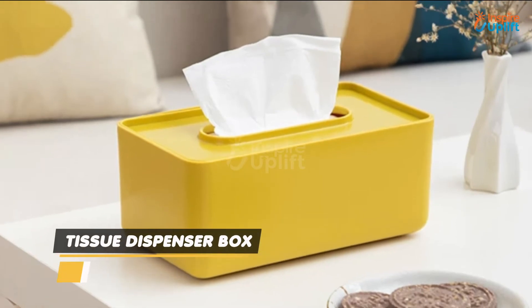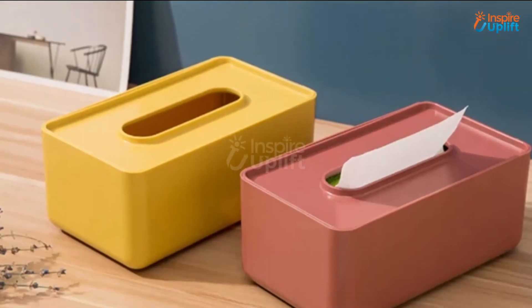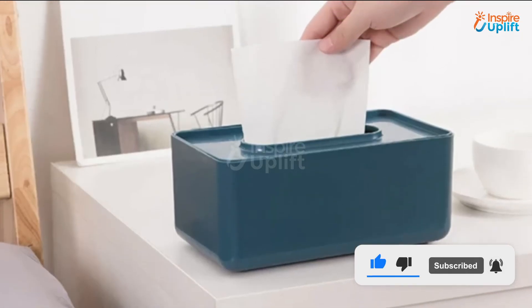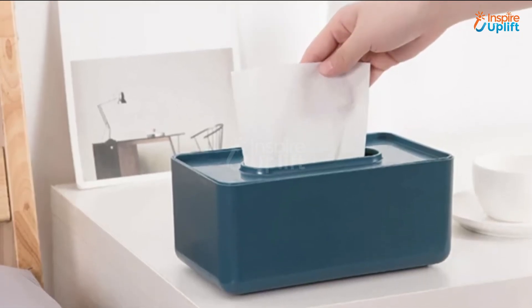At Number 3 we have the Tissue Dispenser Box. Our rectangular tissue holder comes with a lid to hold your used napkins or other debris. This cute tissue holder is suitable to luxuriate your bathroom vanity.